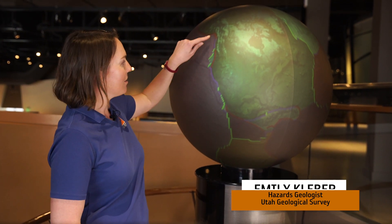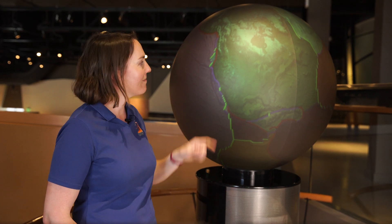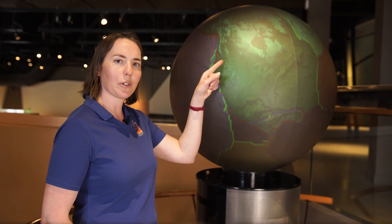I'm here at the Natural History Museum of Utah in the Land Gallery. Behind me is a model of the earth. All of the lines represent plate boundaries, but Utah is not on a boundary. So why do we have earthquakes here in Utah?